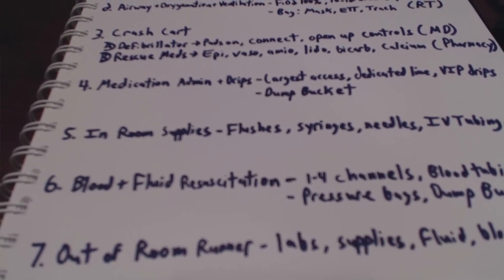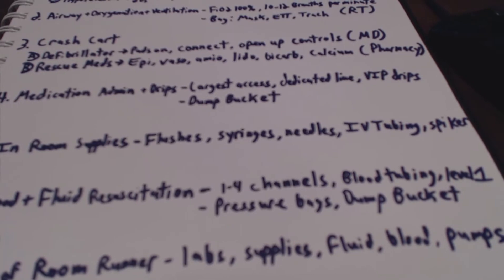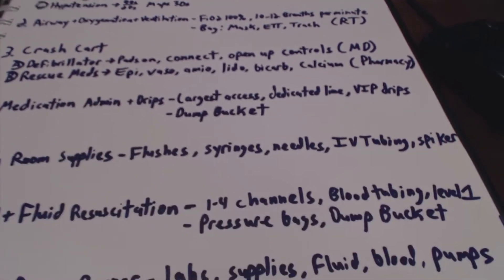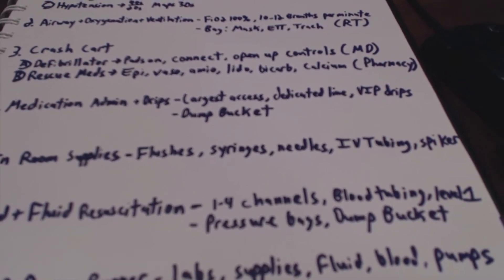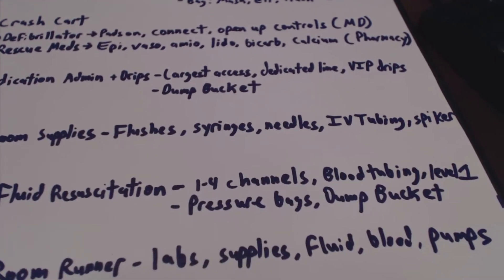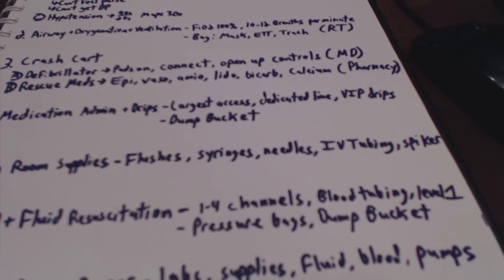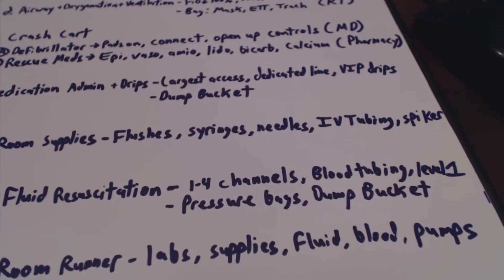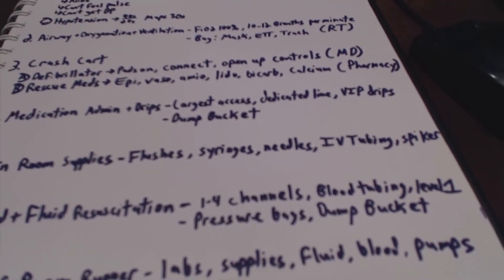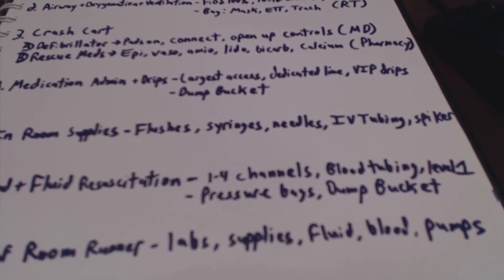Position number six is blood and fluid resuscitation. What I usually like to do is get one to four channels ready on an Alaris and have all my blood tubing ready. If it's a level one, I'll have all the supplies ready and set for that, and also pressure bags. A dump bucket is also indicated here because sometimes you're giving blood fast. With a level one and the big arm of a Mac cordis, you can seriously run about a liter in about a minute to a minute and 20 seconds. So you're not going to be able to really count during administration — more so afterwards. The level one actually takes a little bit of time to set up.